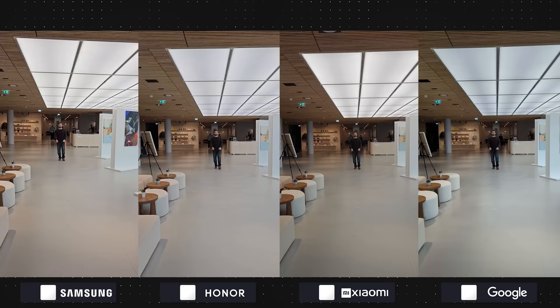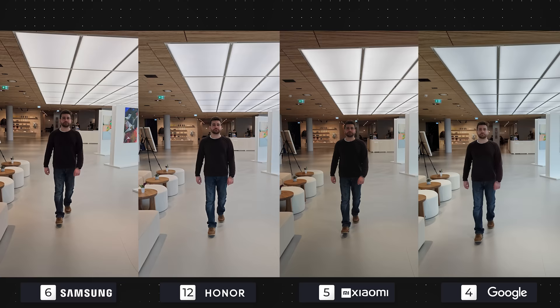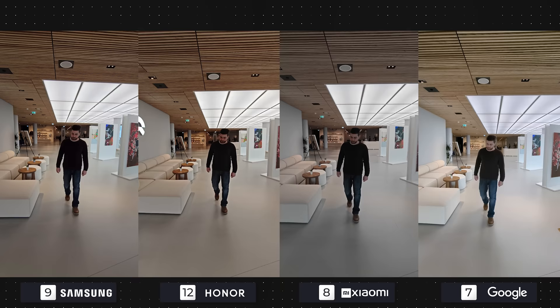Moving indoors, there are less light but clarity looks fine. Honor continues to impress with clear and crisp footage, and when the subject is close to the camera, it becomes even more impressive. The same apparently goes for shooting ultra wide videos indoors — Xiaomi's footage looks darker than the others, and Google's video focuses in and out once again. Right in front of the camera, Honor easily gets another four points. Samsung and Xiaomi get three each, as Google gets two.